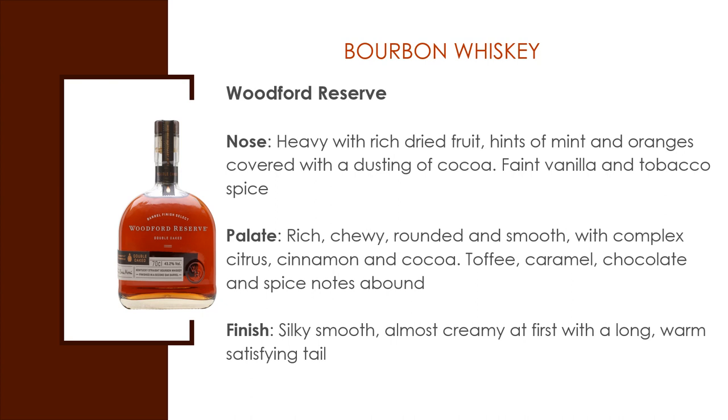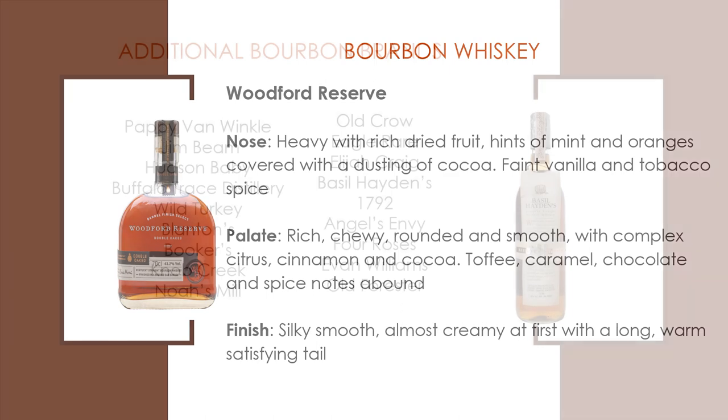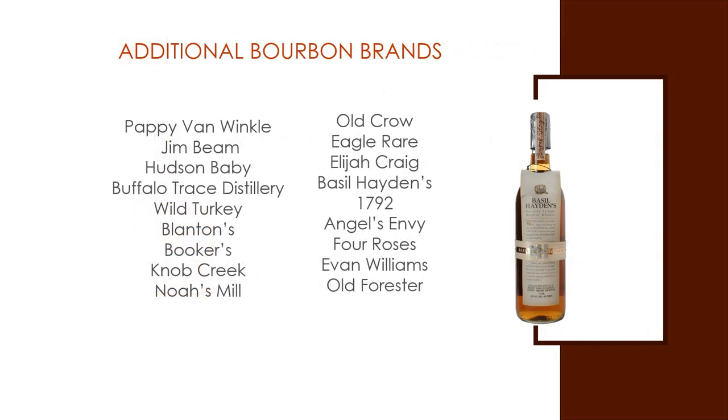Other popular bourbon brands include Pappy Van Winkle, Jim Beam, Hudson Baby Bourbon, Buffalo Trace, Wild Turkey, Blanton's, Booker's, Knob Creek, Old Forester, Noah's Mill, Old Crow, Eagle Rare, Elijah Craig, Basil Hayden's, 1792, Angel's Envy, Four Roses, and Evan Williams.